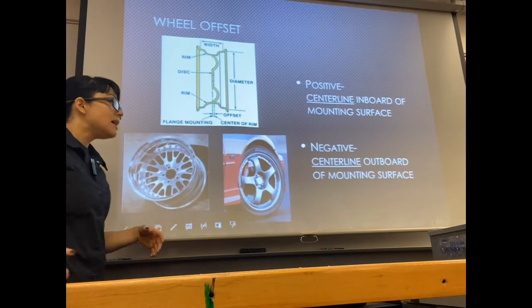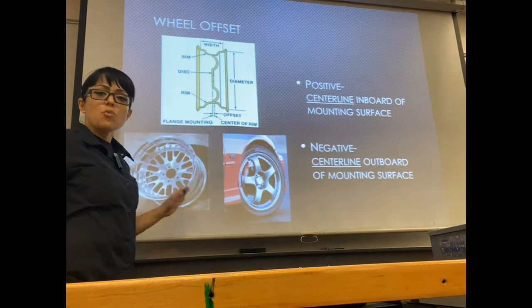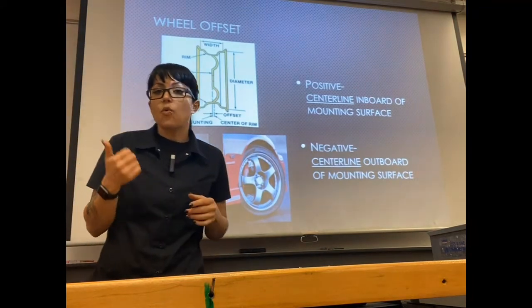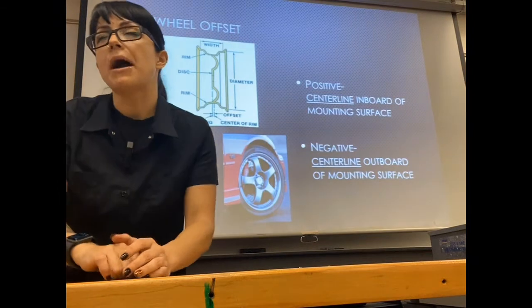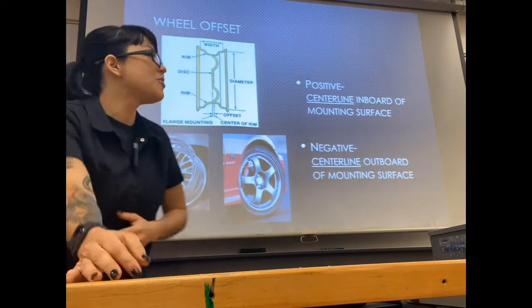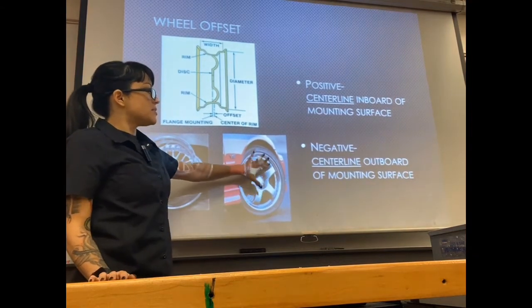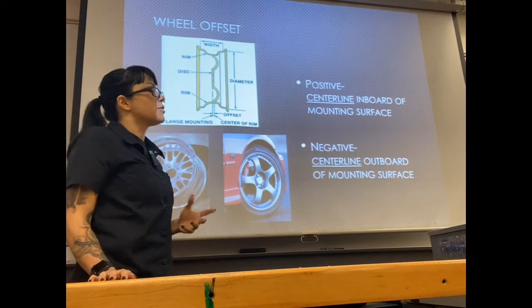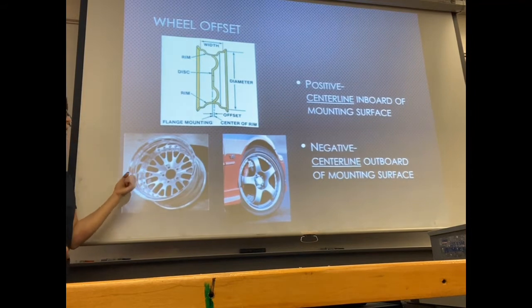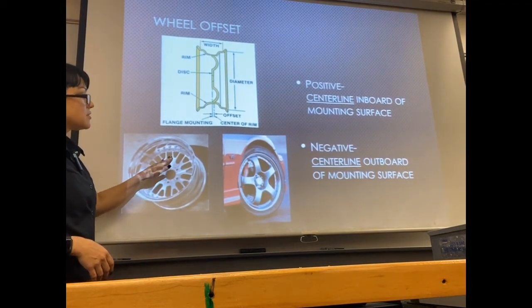The other measurement I haven't talked about yet is offset. If we're talking about a wheel's offset — generalizing positive or negative offset — we're talking about how the lip of that wheel looks. If I've got a wheel with no lip on the outside, where the face is flush with the outside portion of the rim, that is a positive offset. If I have zero or negative offset, we're looking at something with a really large lip before you hit the face of the wheel.